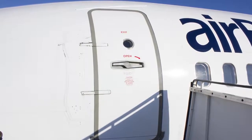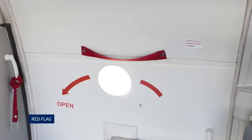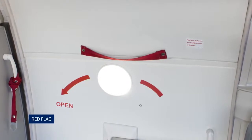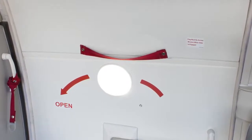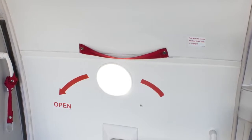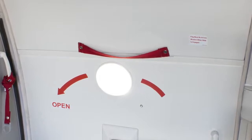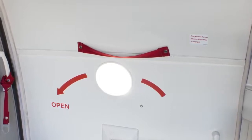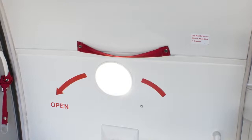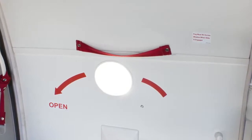A light on the flight deck will indicate when the door is not locked. A red flag is fitted next to each viewing window on all doors as a visual warning that the girt bar has been attached to the floor brackets and that the slide will automatically deploy when the door is opened. Cabin crew are responsible for attaching the flag over the window before the door is armed and removing the flag when the door has been disarmed.